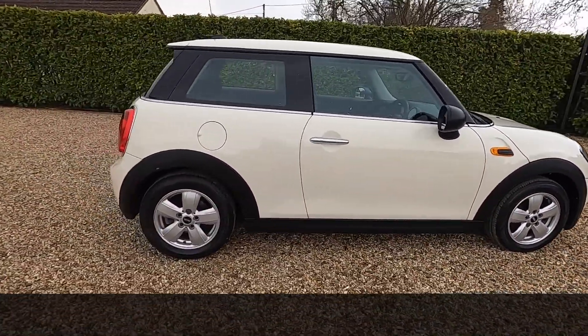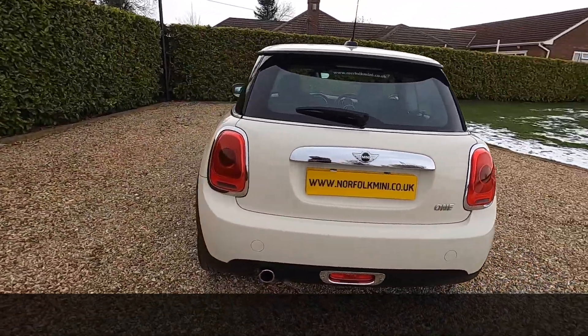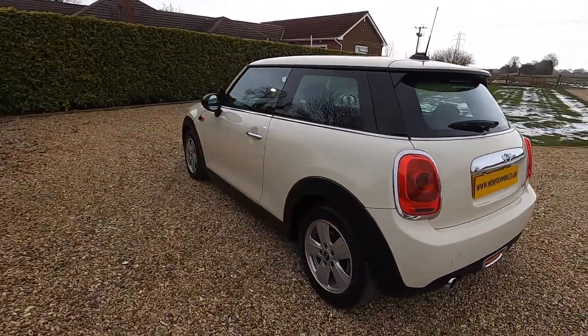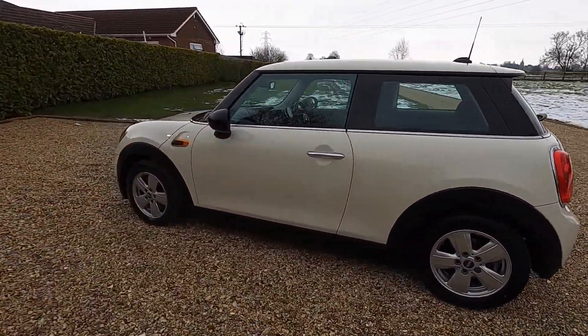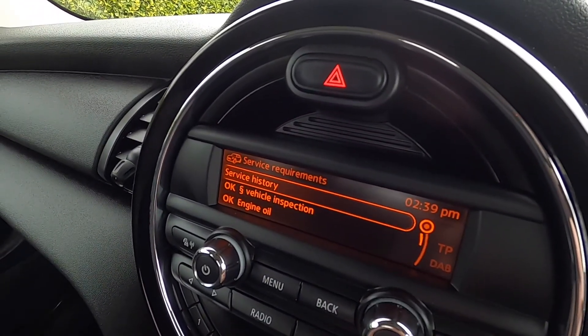If you click on the link at the end of the video, you can subscribe to our YouTube channel, or you can visit our website where you'll find additional information along with finance calculators. The Mini has just had a big service carried out by ourselves.